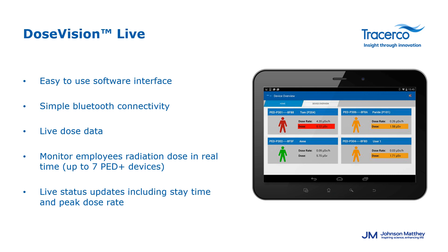DoseVision Live is the new Android mobile application for use with the PD Plus and ER Plus. The application enables users to connect up to 7 PEDs using the built-in Bluetooth module and monitor workers' radiation dose in real time. The app also displays live status updates including battery life, stay time, and peak rate. Easy-to-use Bluetooth connectivity, live dose data monitoring, and live status updates make for a safer and more controlled environment for everybody.